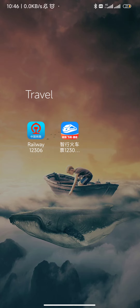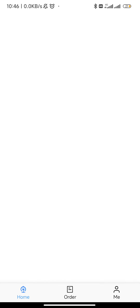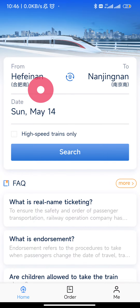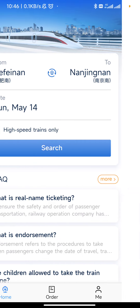This is another application to book the train ticket, so we are going to open this railway app. Here you can enter your city — I have entered Hafnan and Njignan. These are the train stations. I am going to select only high-speed trains, and you can see the date here: Sunday, May 14. I'm going to search it.